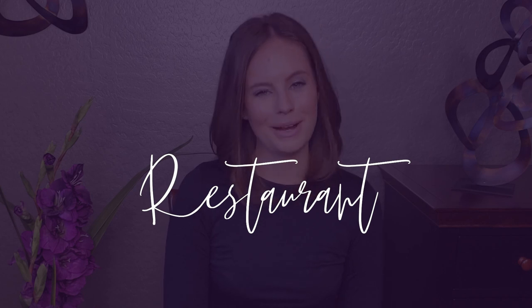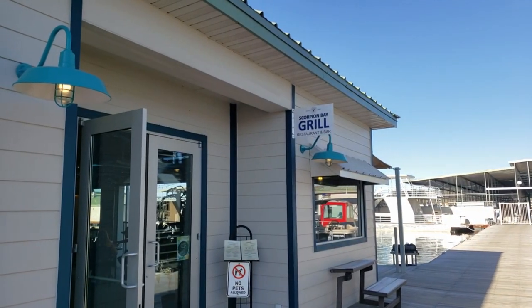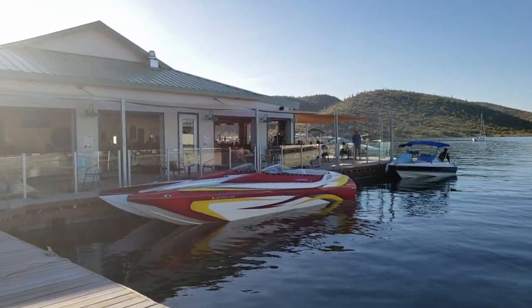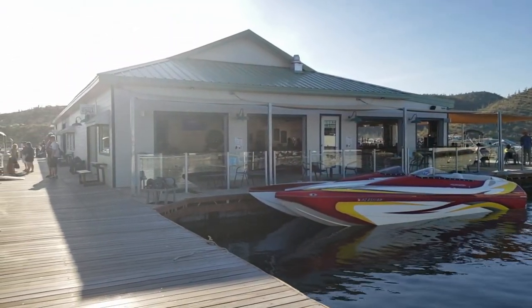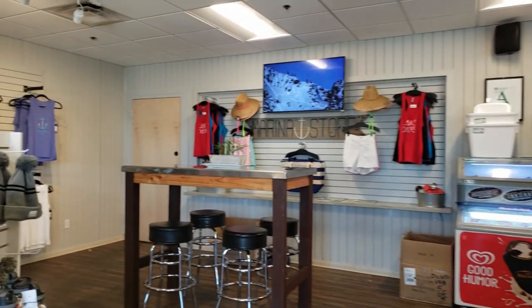Number seven: eat at the restaurant. If picnicking isn't your thing, you may want to head down to the Scorpion Bay Marina, where you'll find a really cute restaurant located right on the water. They also have a small general store right next door, just in case you forgot your sunscreen, need a snack, or want a souvenir.